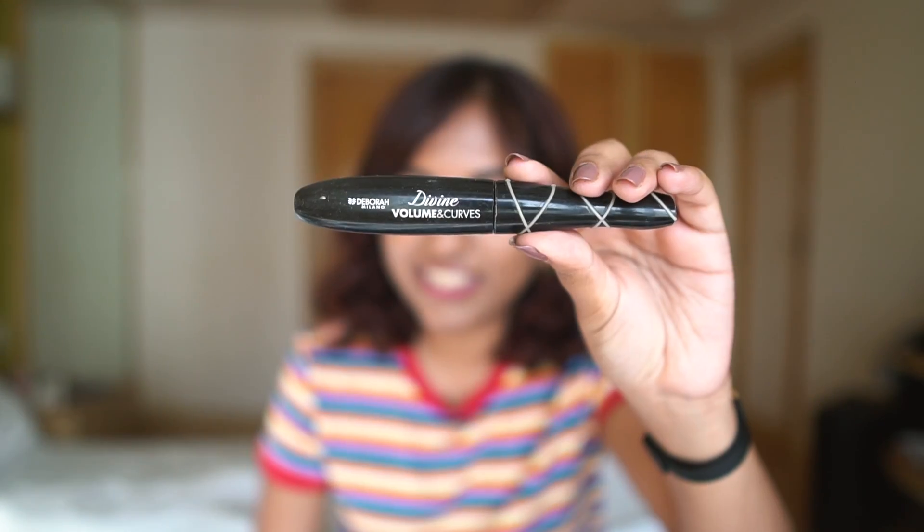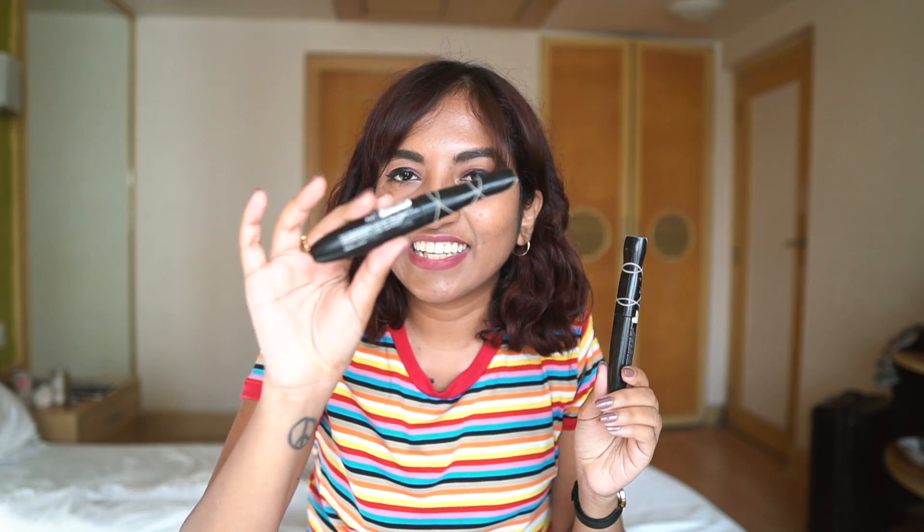I had been burnt by so many mascaras that I wasn't even excited to try a new one, but I tried this Debra Milano mascara. I didn't expect it to be great, but just when you think none of them are going to do anything for you, you get a nice one. The brush doesn't look anything spectacular, but this mascara did a lot for my lashes. It makes them look really thick and gorgeous. It's supposed to be volume and curves — it definitely gives a lot of volume. I already repurchased it before finishing the old one.